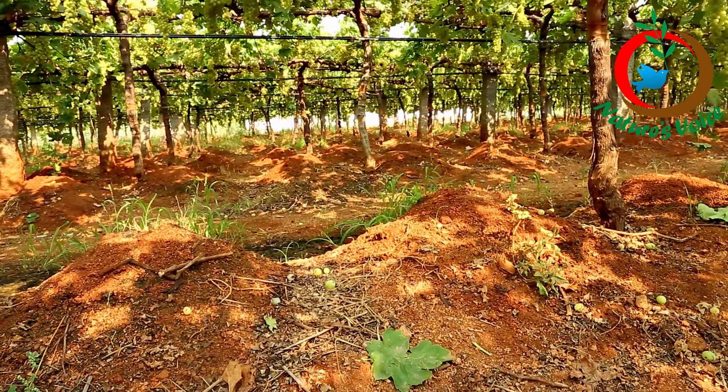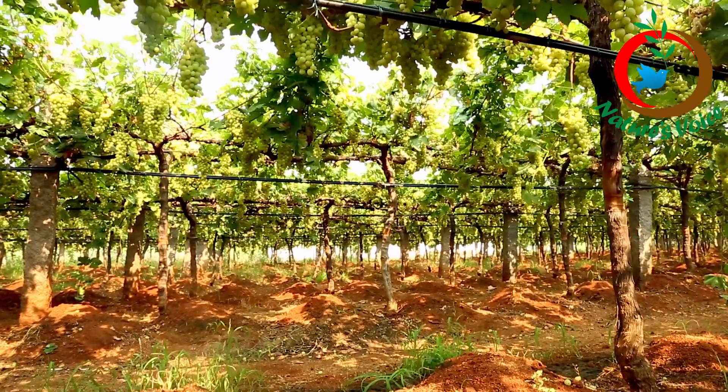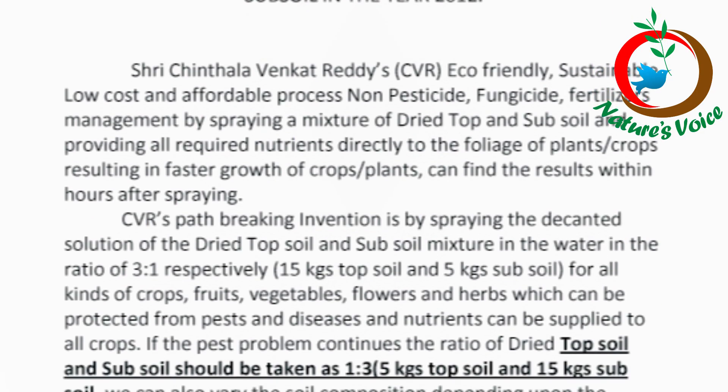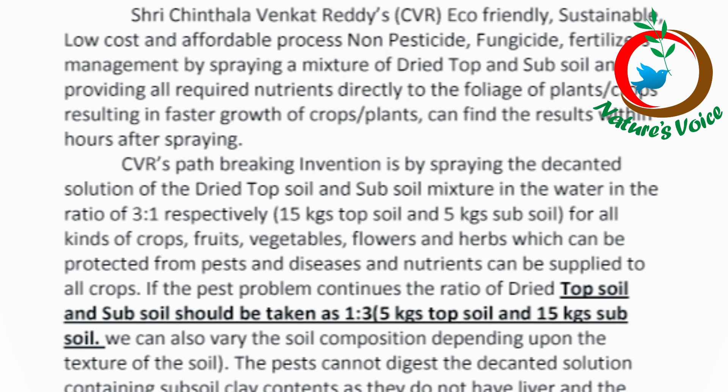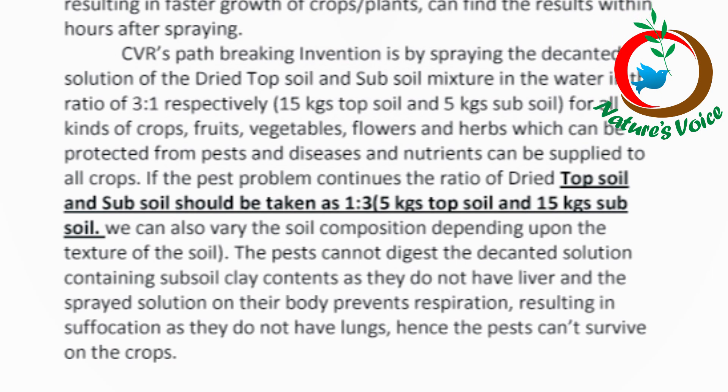When the soil is dried, all the nutrients will be available. Moreover, I explained that atmospheric nitrogen will also be preserved in the top soil on drying. The soil also preserves atmospheric nutrients and nitrogen. So I filed a patent in 2012, and in the year 2013 it was internationally published — the same patent publication.